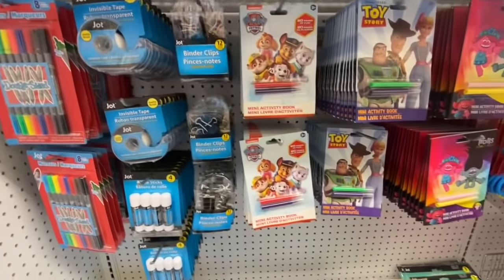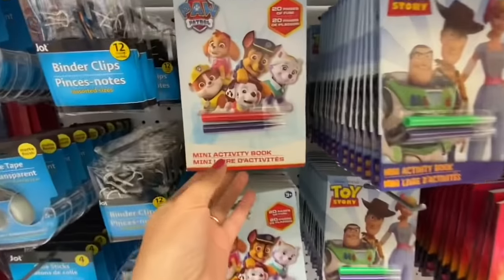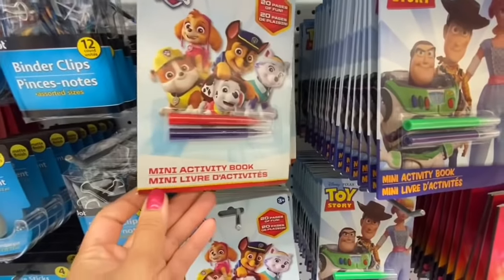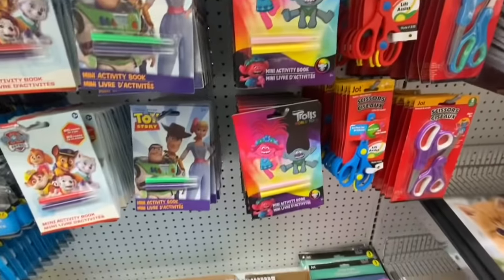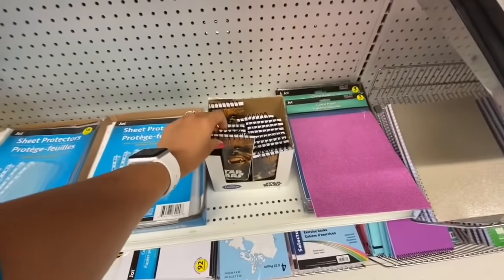Some Jot invisible tape. This one was new — it's an activity book, 20 pages, and you get two of those. Some sketch pens as well.